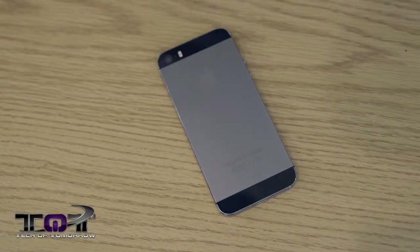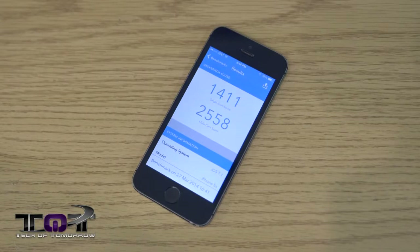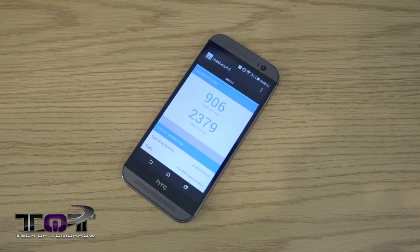Now let's talk about processor power. The iPhone 5s has a 1.3 GHz 64-bit A7 dual-core chip with 1 GB of RAM. The HTC One M8 features a 2.3 GHz Snapdragon 801 quad-core chip with 2 GB of RAM. Most people right off the bat would say quad-core wins hands down, but that doesn't actually seem to be the case. In Geekbench 3, the iPhone 5s scored 1411 single-core and 2558 multi-core, while the HTC One M8 scored 906 single-core and 2379 multi-core. So even though the A7 is a dual-core, it's very efficient and in this test it just kicks ass.